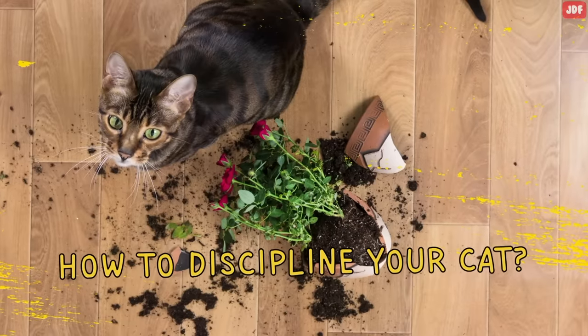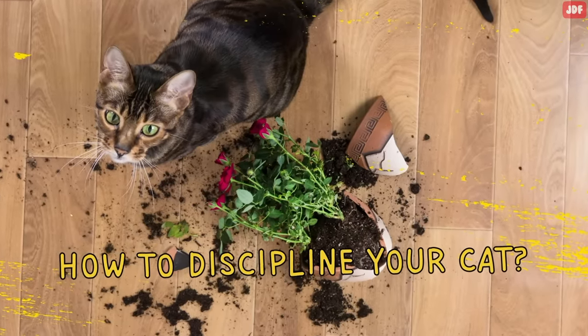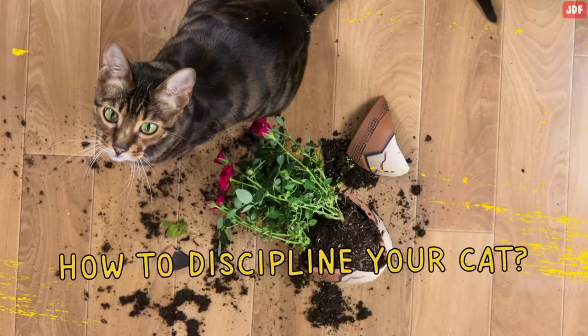In this video, we will discuss how to tell your cat not to do something and how to help them understand when you don't approve of their behavior.